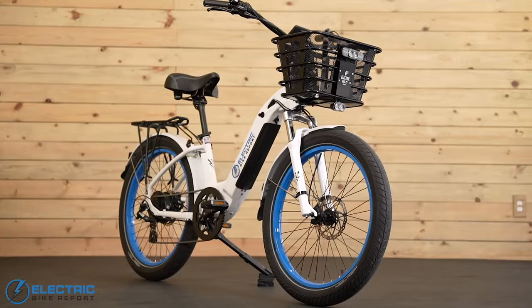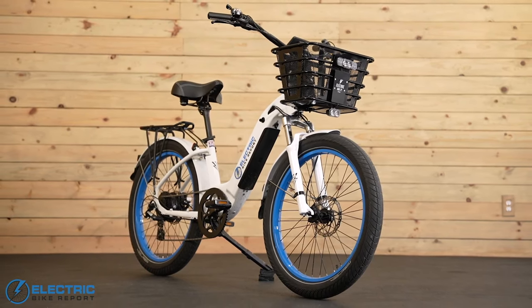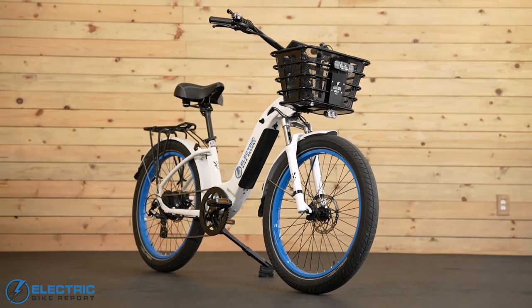We'll be honest — we don't know of any other company offering even half the customization options you find here, so we may as well pencil them in for this award for the foreseeable future. But for now, the Model R gets the nod amongst the Electric Bike Company lineup as it's one that might be the most flexible to different ride styles.